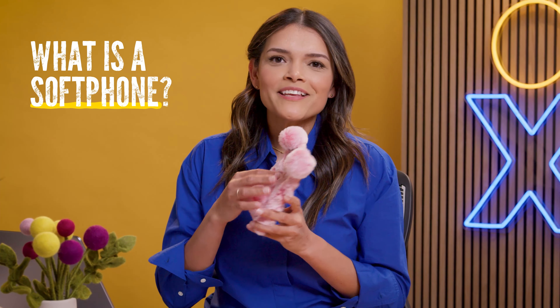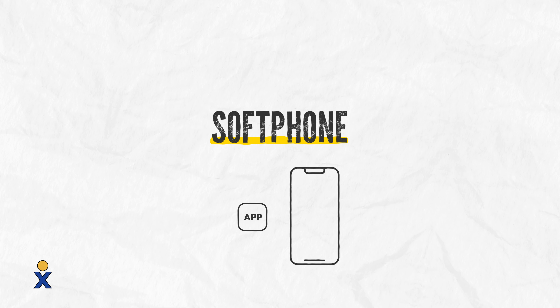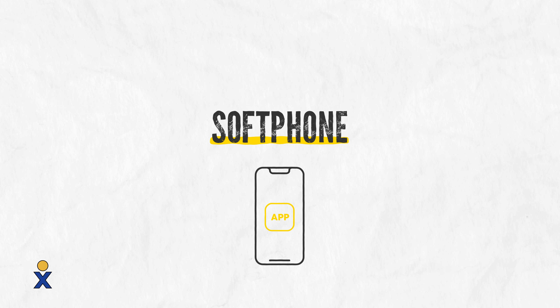It's not this — although this is very soft. A soft phone is a software application that's installed on an internet-connected device to make phone calls. It allows Voice over Internet Protocol, aka VoIP, users to access dialing and all the cool features that come along with it.